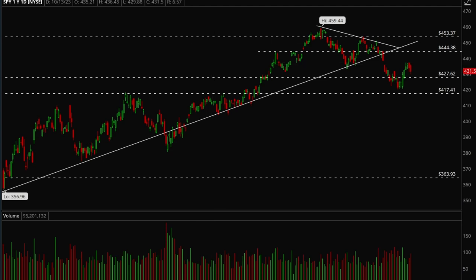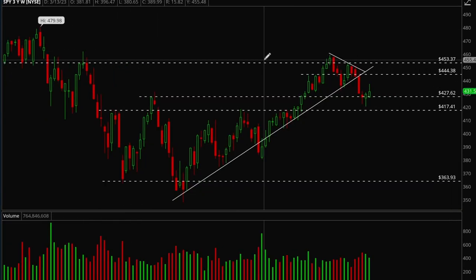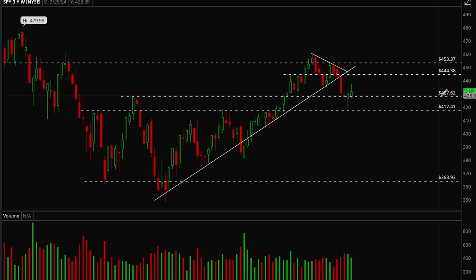Hey guys, this is Hydra from X-Trades, back with another weekly analysis video. Start off with the indices as usual — take a look at SPY first. It's a really nice bounce off that 427 level this week.